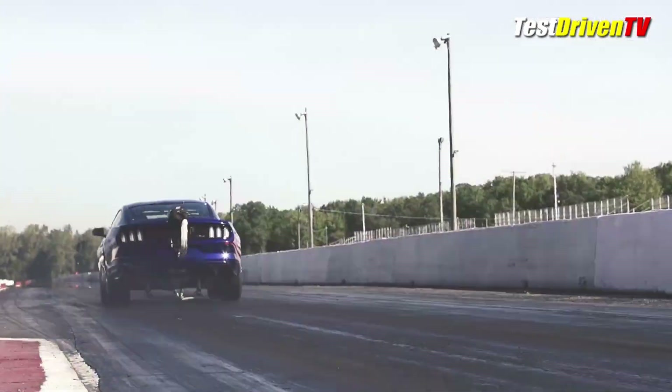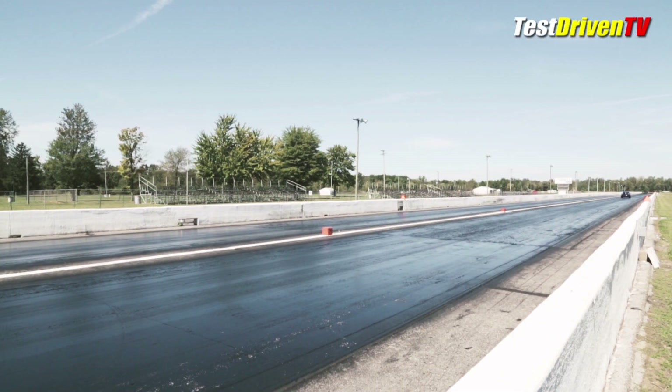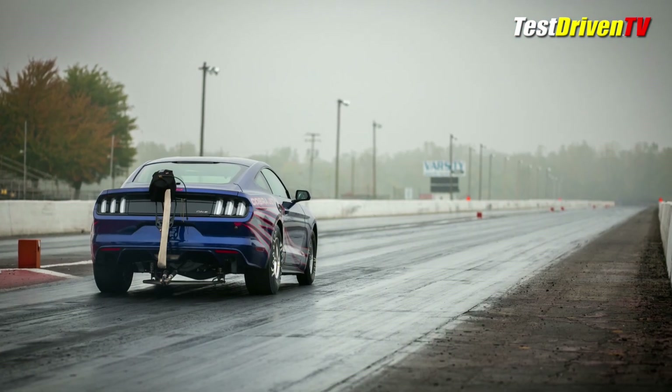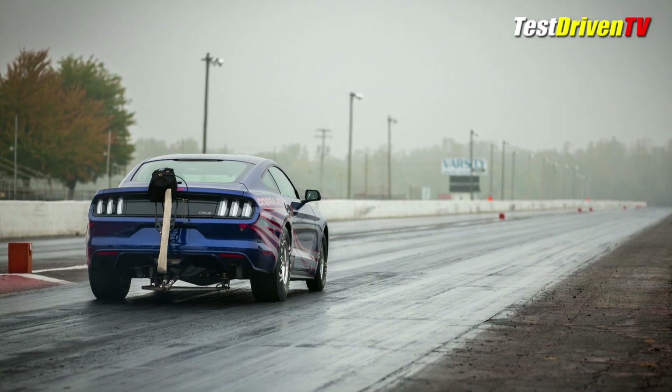Remember, though, this isn't a street-legal car. It's sold on a bill of sale without a VIN. But chances are, if you can afford this thing, you already know that — and you likely already have a deal in place with your local Ford Performance dealer for yours.